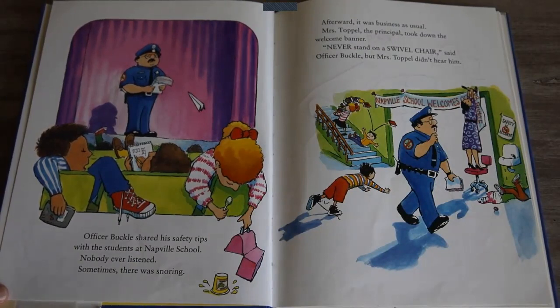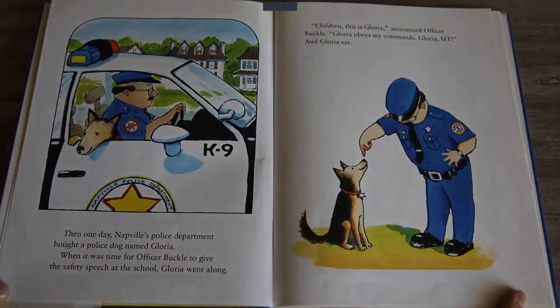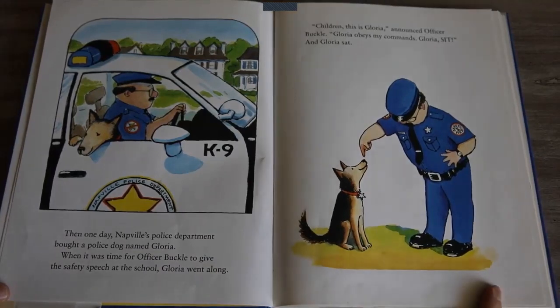Mrs. Topple, the principal, took down the welcome banner. Never stand on a swivel chair, said Officer Buckle. But Mrs. Topple didn't hear him. Then one day, Napville's police department bought a police dog named Gloria. When it was time for Officer Buckle to give the safety speech at the school, Gloria went along.